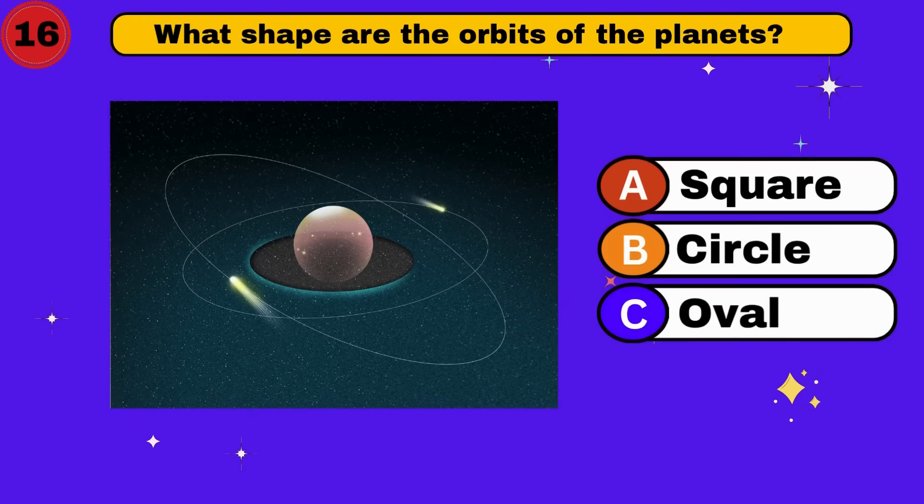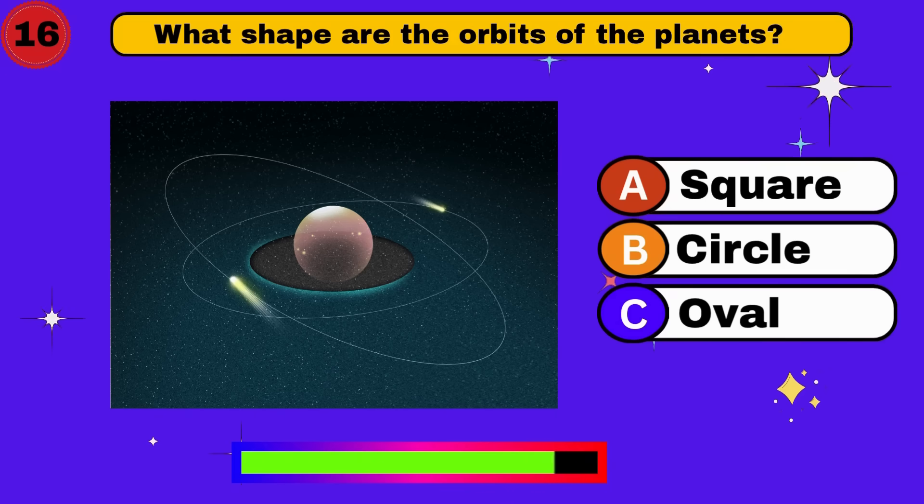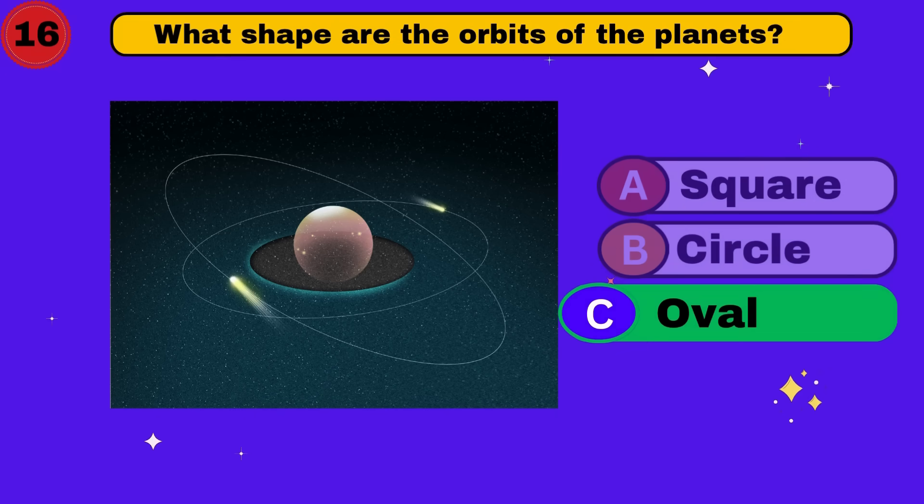What shape are the orbits of the planets? Oval. Super answer. Let's roll on.